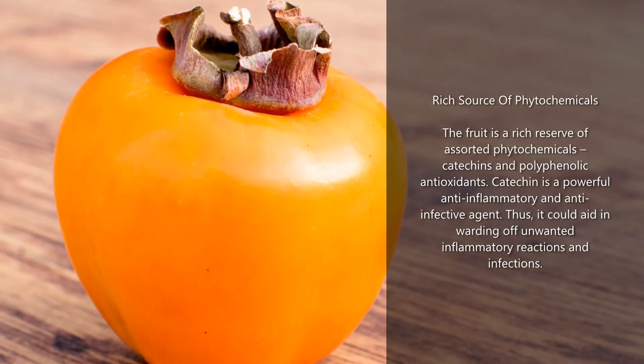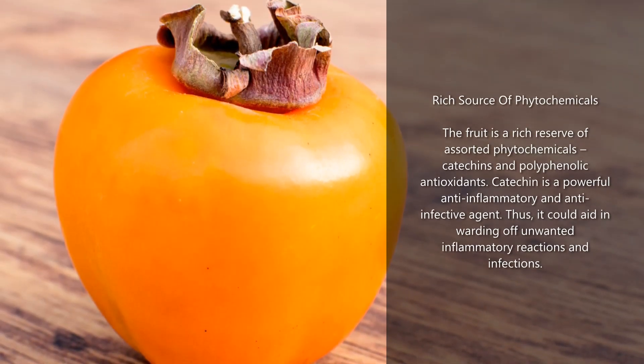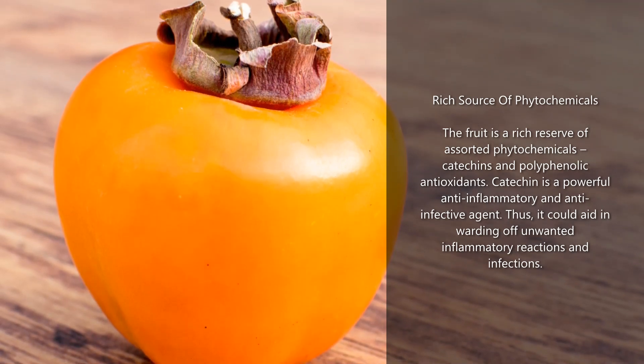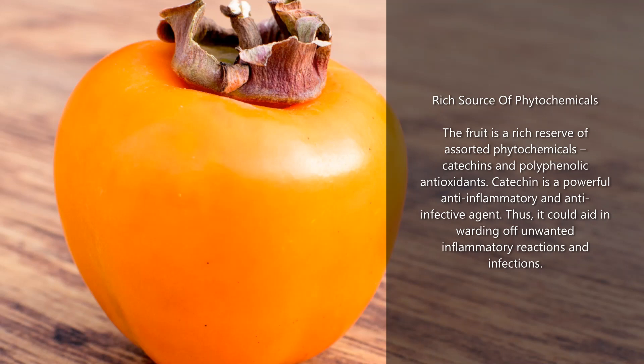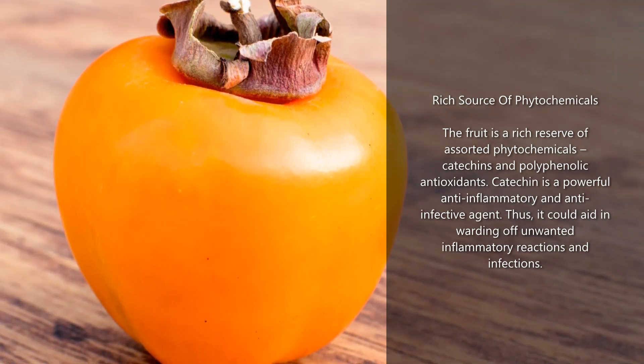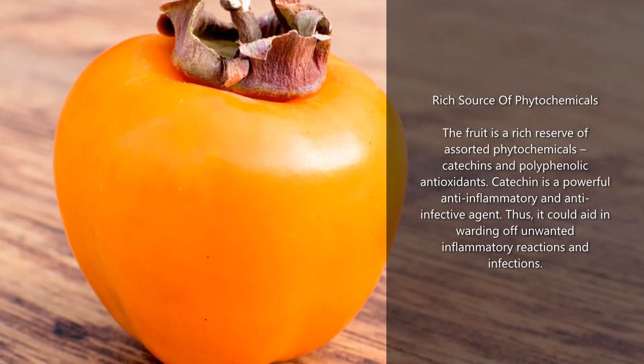Rich source of phytochemicals: the fruit is a rich reserve of assorted phytochemicals, catechins and polyphenolic antioxidants. Catechin is a powerful anti-inflammatory and anti-infective agent. Thus, it could aid in warding off unwanted inflammatory reactions and infections.